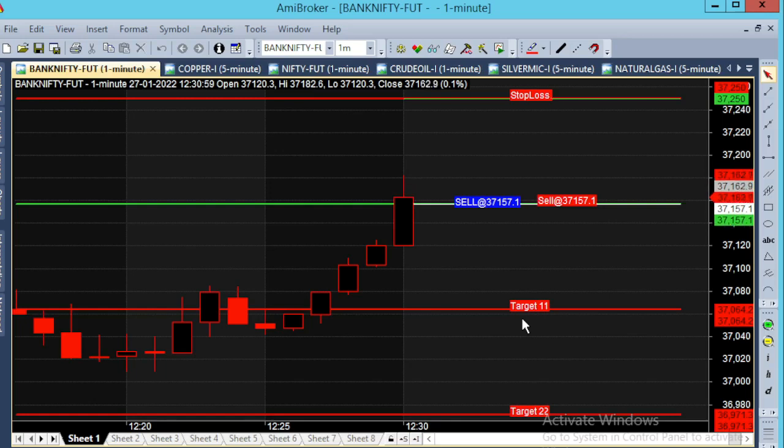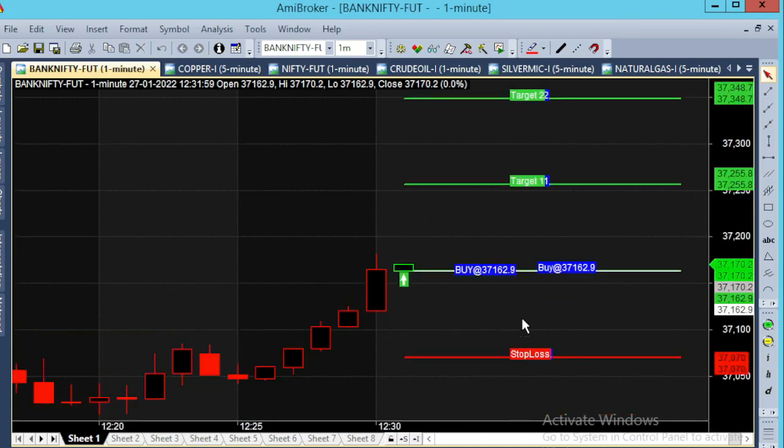Hello, let's look at the 1-minute chart of Bank Nifty. The day is January 27, the time is 12:30. Let's focus on the morning market in Bank Nifty future.